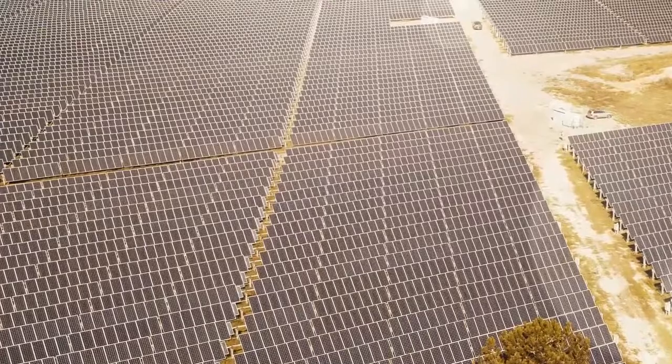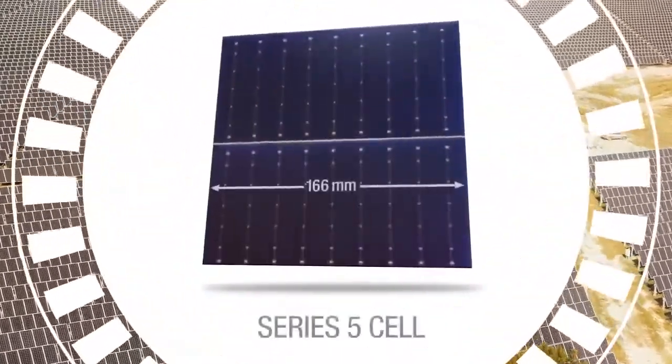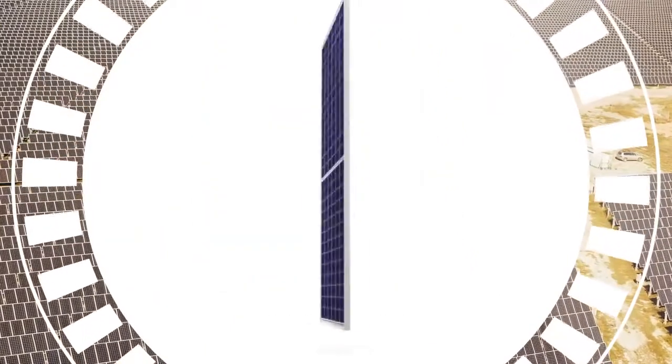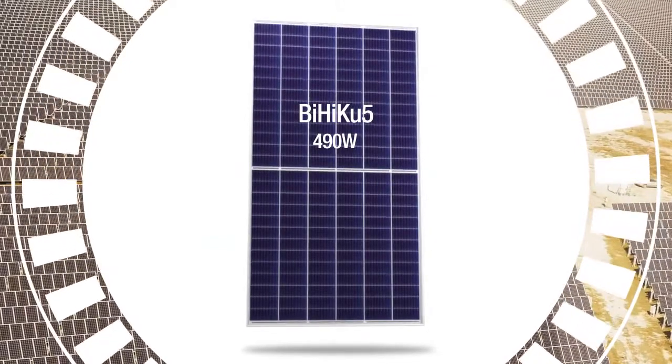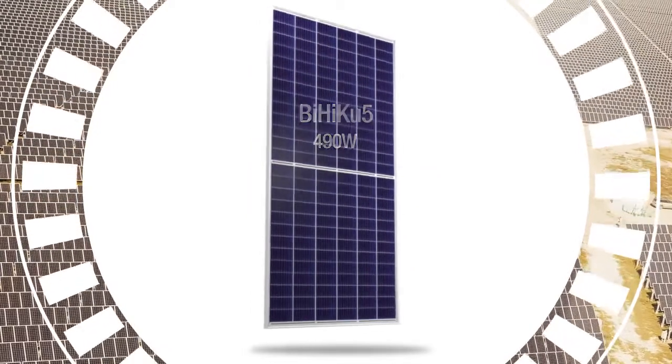Let's take a closer look. Series 5 portfolio modules are based on 166 millimeter or smaller cells. Our mainstream Biku 5 is a bifacial 6 by 13 dual cell module in poly or mono PERC, up to 490 watts.